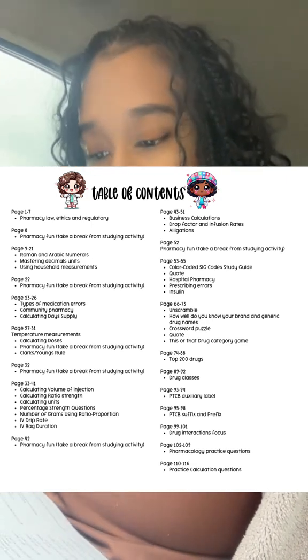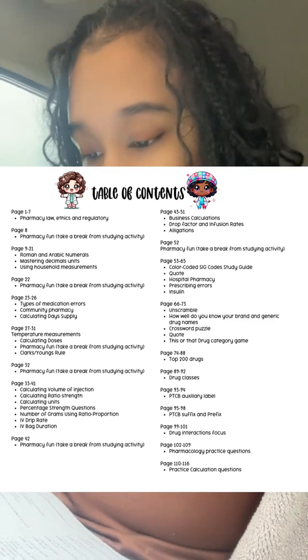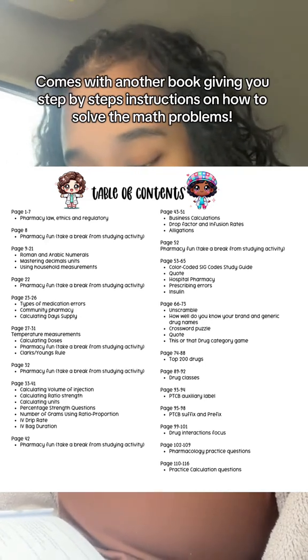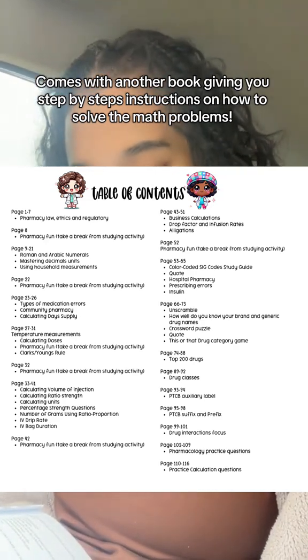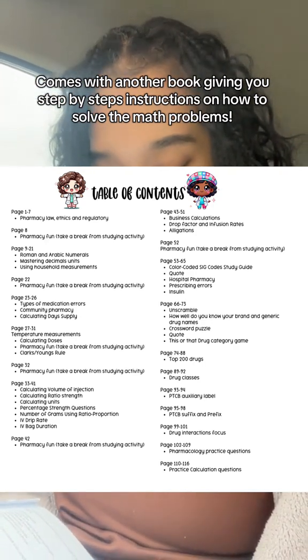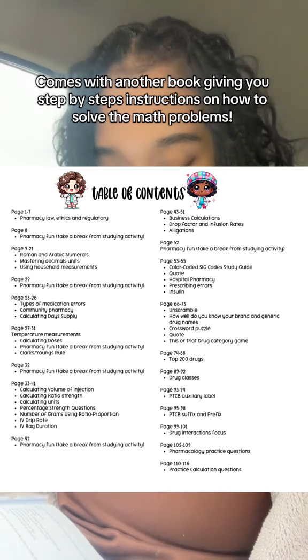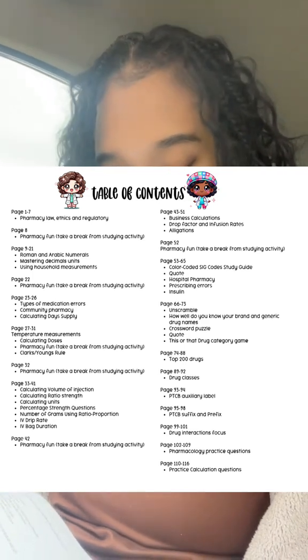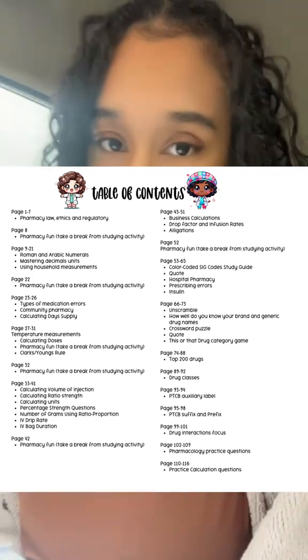It also goes over IV bag duration, business calculations, drop rate and infusion rates, allegation, hospital pharmacy math, prescribing errors, and insulin. I also have the top 200 drugs for 2025, drug classes, PTCB exterior labels, PTCB suffixes and prefixes, drug interaction focuses, and a pharmacology and math test in the back.